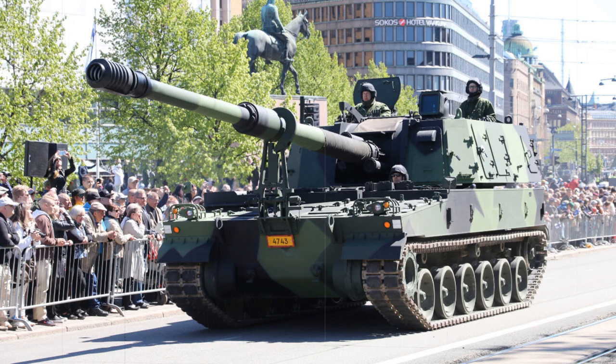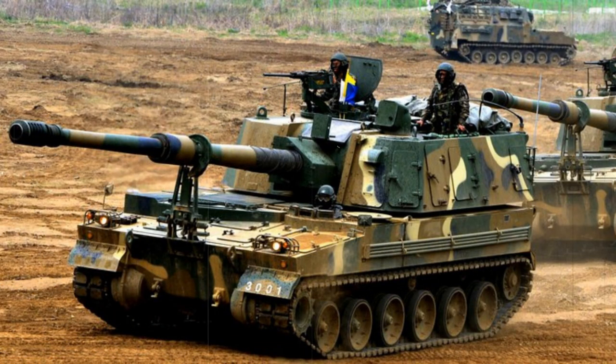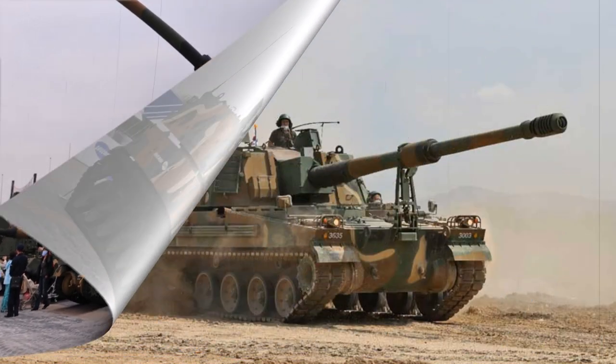And the K-9 Thunder fits the bill, able to lob 155mm high-explosive, nuclear, anti-infantry projectiles some 40 kilometers away. The K-9 is in the same class of vehicles as the highly modernized American M109 Paladin, the British AS-90, and German PZH 2000 155mm self-propelled gun platforms, and utilizes the latest in South Korean engineering and digital technology unmatched by any product of the North.